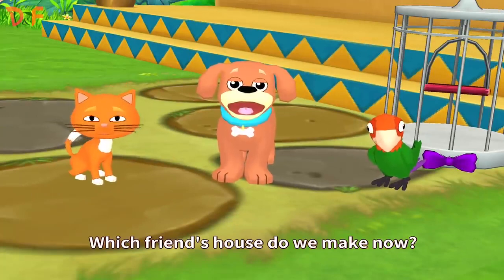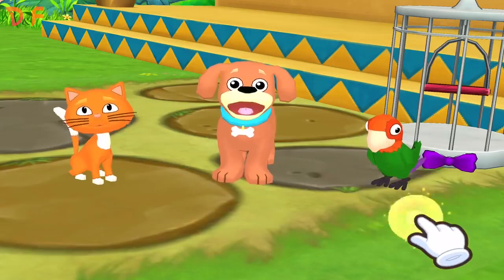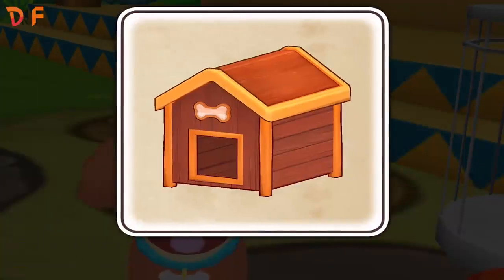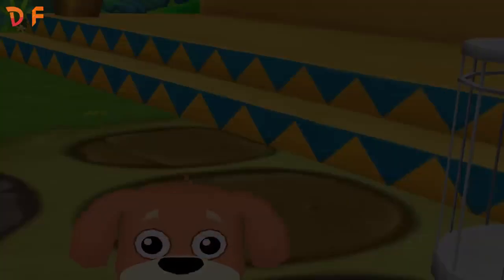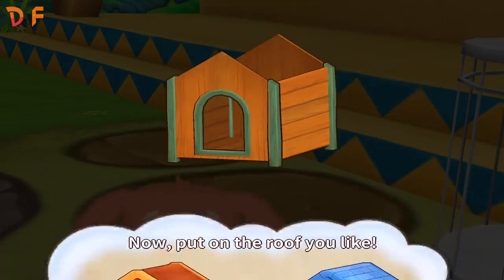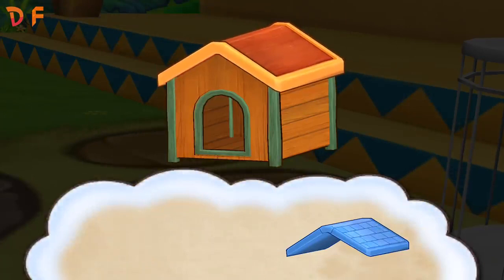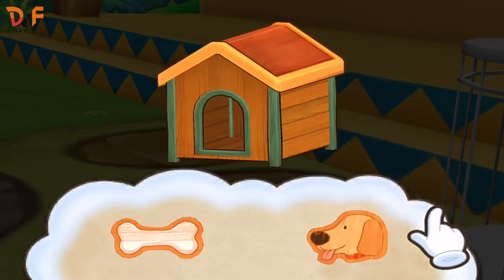Which friend's house do we make now? Puppy! The puppy's house looks like this! First, we need a door! Which door do we make? Now, put on the roof you like! Fantastic! Now, decorate the house! Hooray!